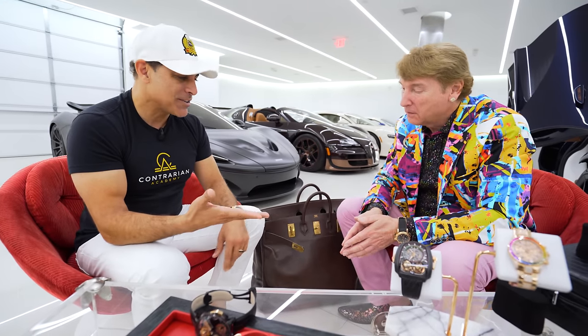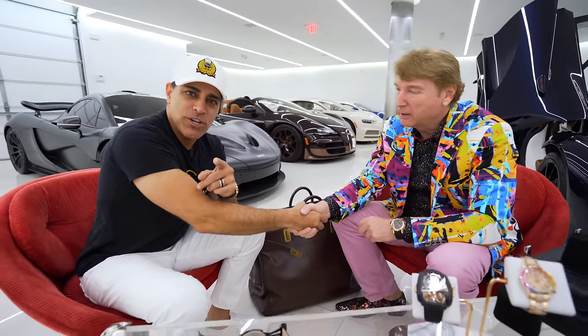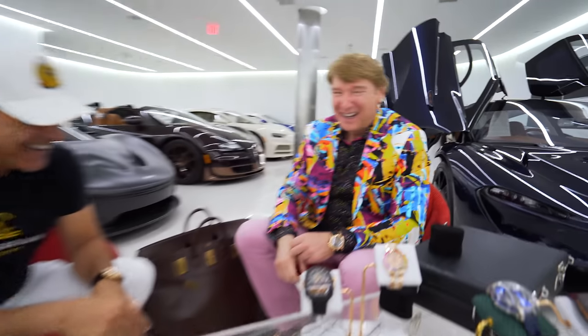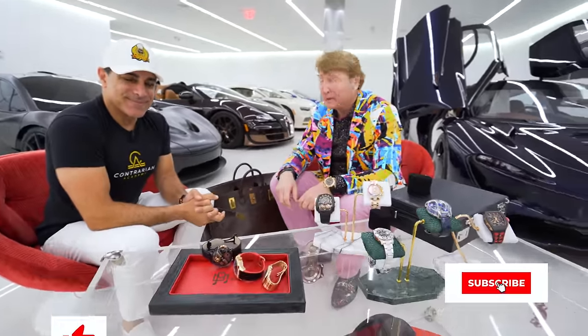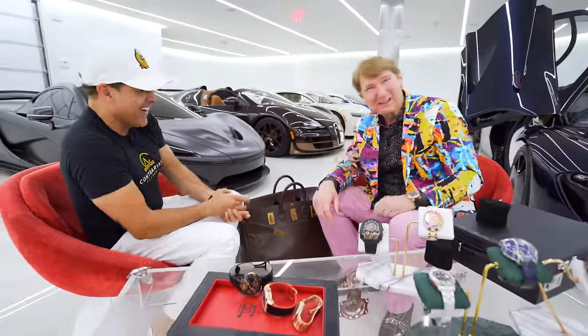This was fantastic — unbelievable. Thank you so much. Make sure you subscribe to Manny's channel. We're in it to win it. Invest wisely. Hit the like button, hit the subscribe button. If you want to know about investments in cars, check my channel.